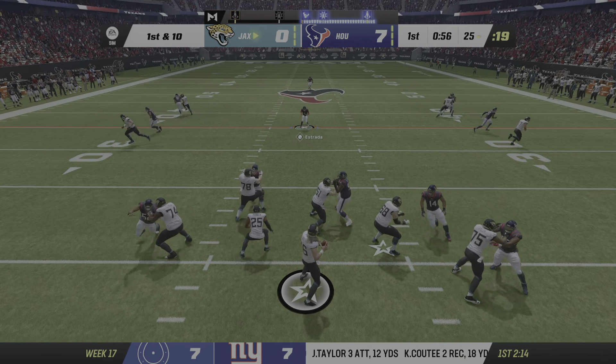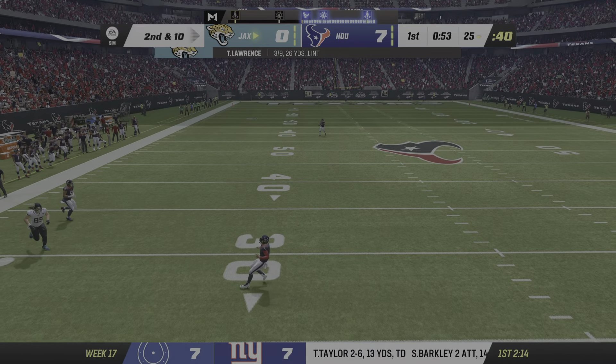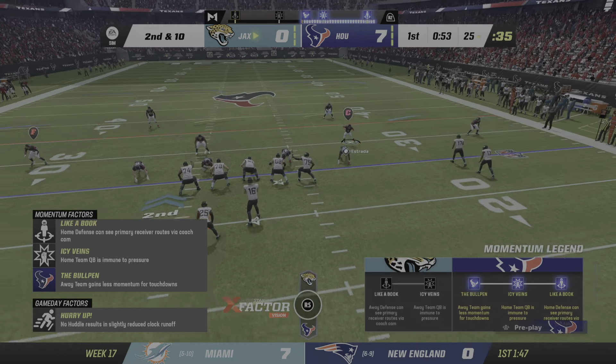Throwing now, Lawrence on first down, and nowhere to fit that football in. It's knocked away and incomplete. Following the incompletion, here's second and ten from the 25.